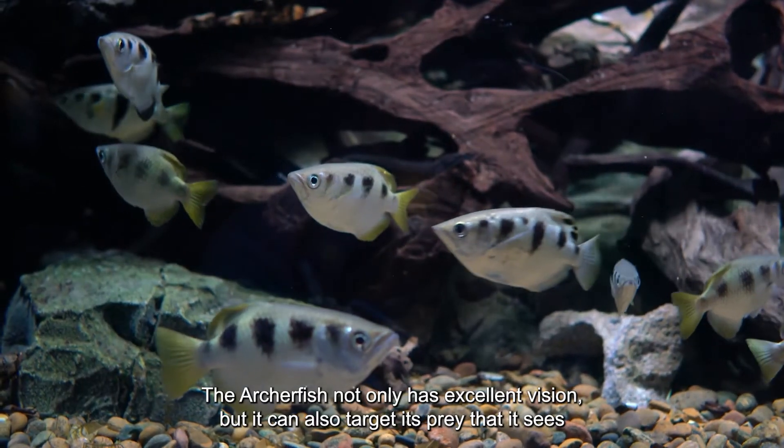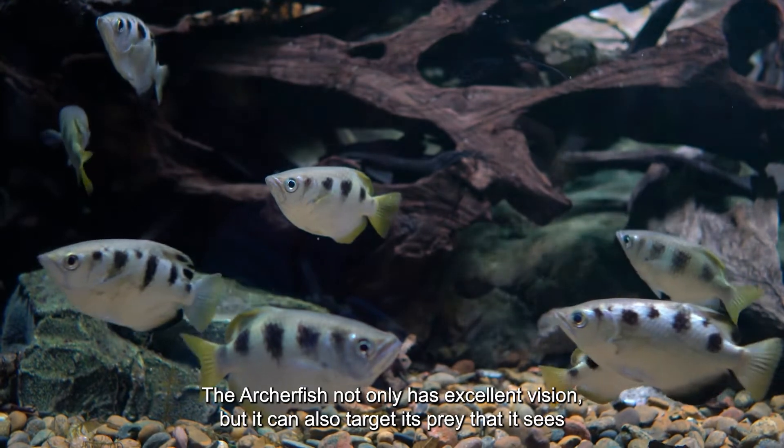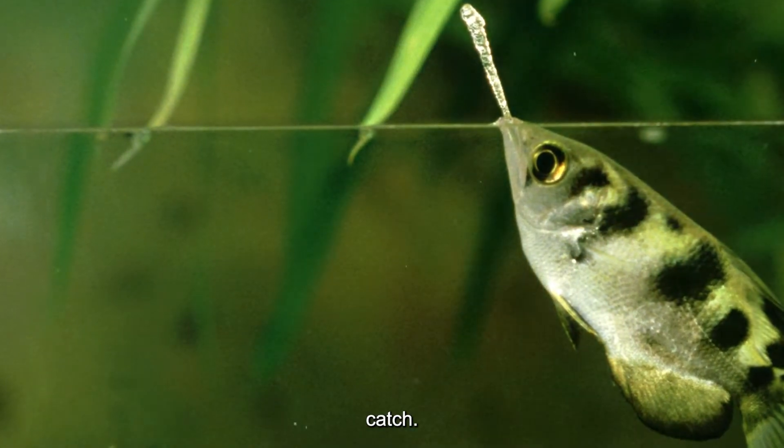The archer fish not only has excellent vision, but it can also accurately target prey it sees from underwater. The power of the water beam depends on the size of the prey the fish intends to catch.